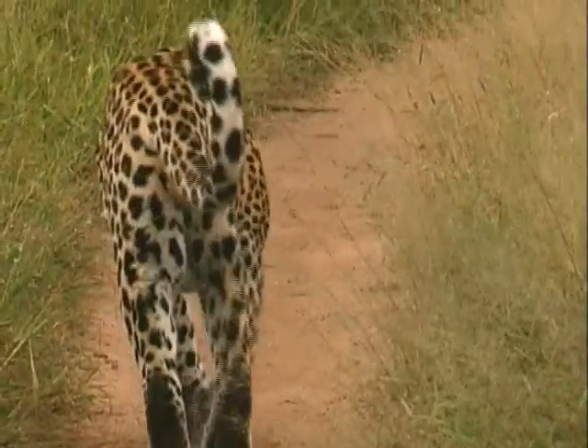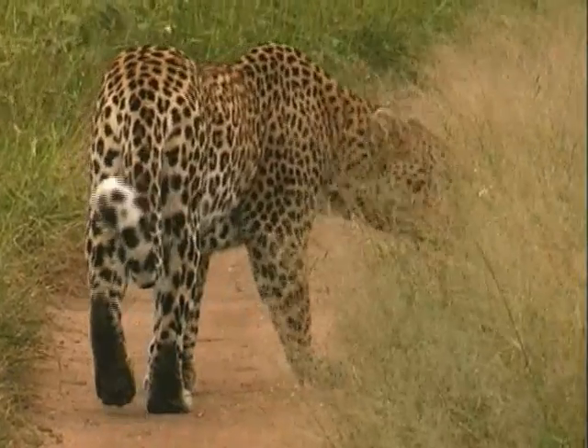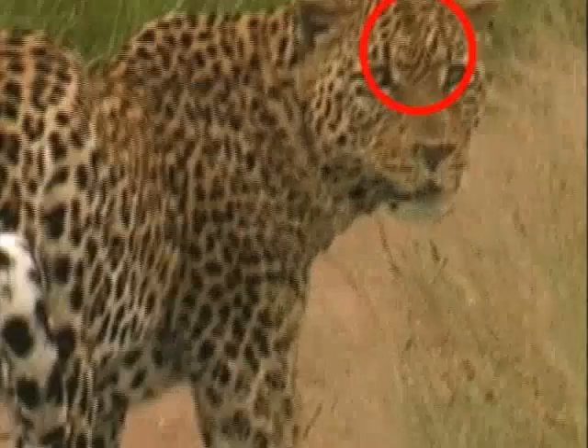Each leopard's spot pattern is unique, especially in the face area, with this one being easily recognizable with a distinct letter M clearly visible on his forehead.